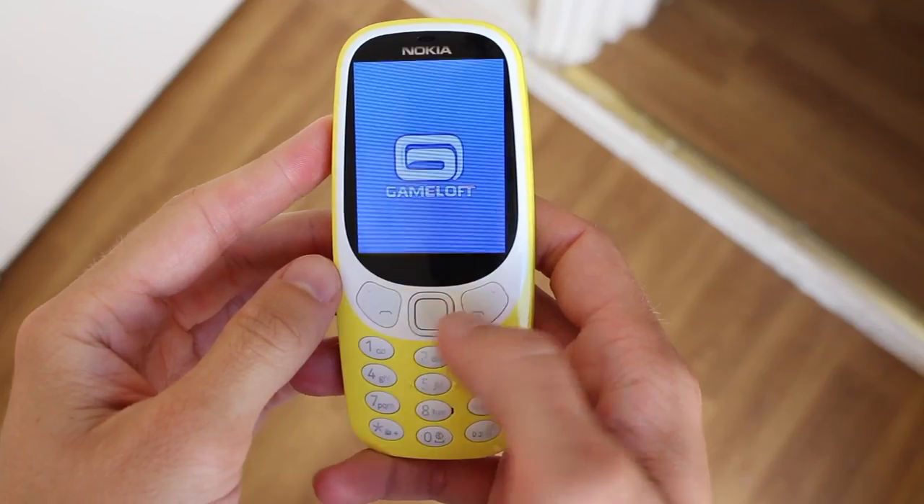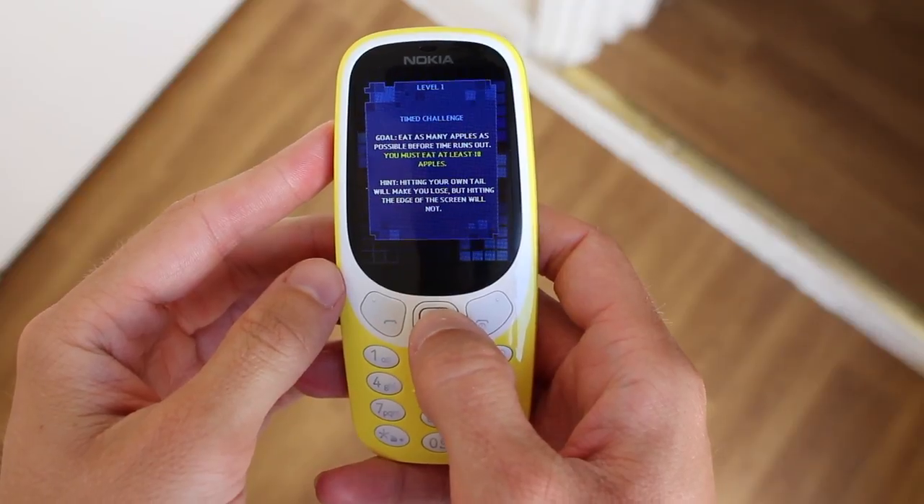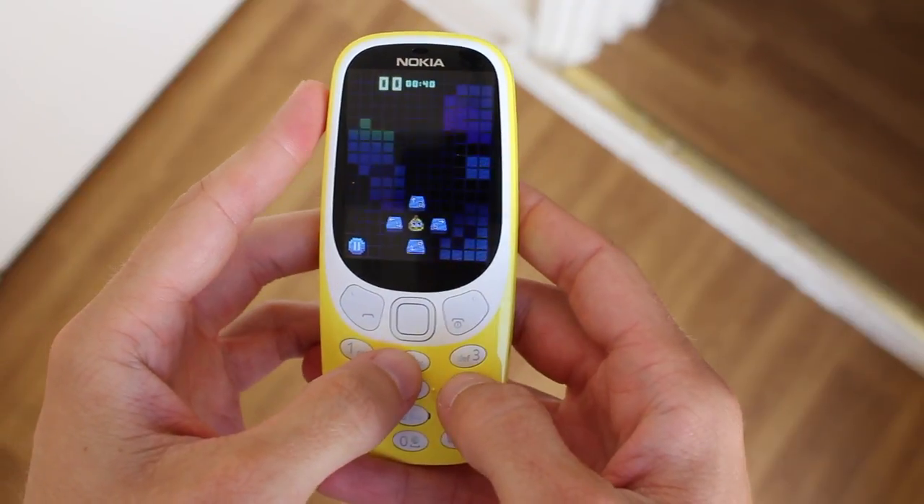Luckily it does support expandable storage, which you can use to store music and play it back using the phone's media player. HMD made a big deal that the popular game Snake would be returning to the 3310. What they didn't mention is that it wouldn't be a new version of the game — instead it is Snake Xenzia, which was first released in the mid 2000s.